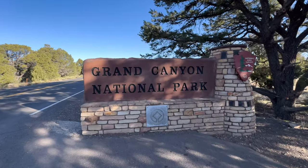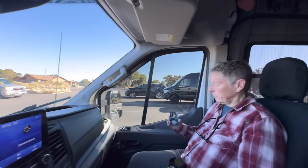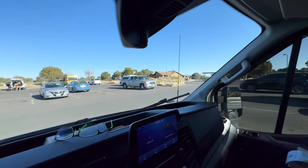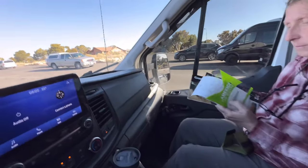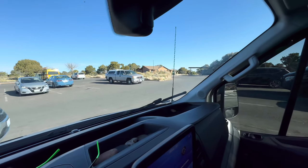All right, guys, entering the Grand Canyon National Park. Woo-hoo! Yeah! Sherry's got her Lifetime National Park Senior Pass. All right. We are at the first viewpoint here, which is just over a quarter mile from the fee station. We're going to get ourselves situated. We've got maps and things to look at real quick, and then go have a first look at the Grand Canyon.